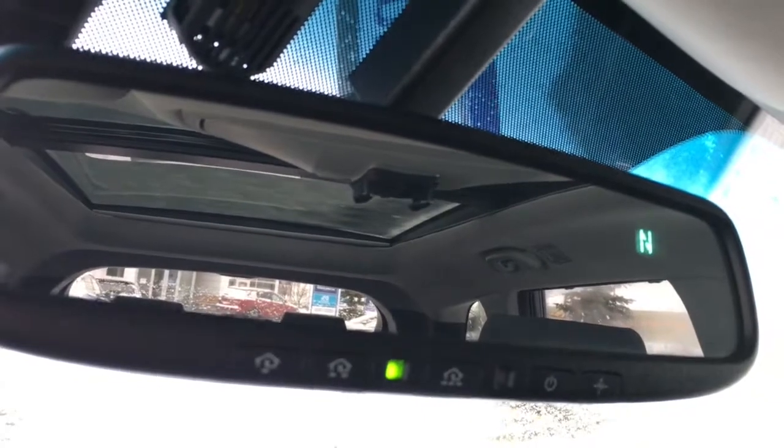Your owner's manual can be found in the glove box. On your rearview mirror you've got the HomeLink system, which allows you to sync your garage door. You'll also find storage for your sunglasses along with your sunroof controls.